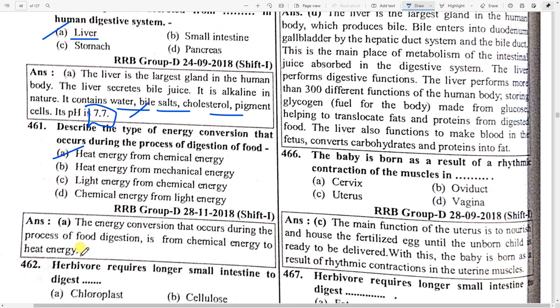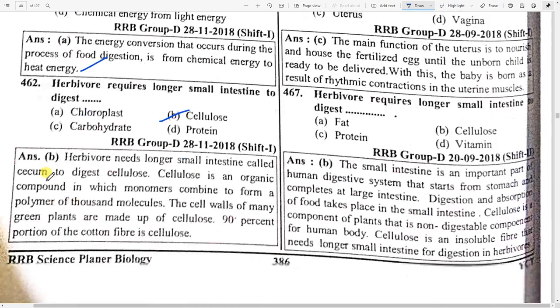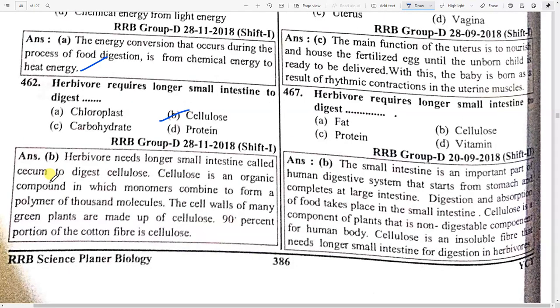Herbivores require a longer small intestine to digest option B — cellulose. Herbivores need a longer small intestine called the cecum to digest cellulose. Cellulose is an organic compound in which monomers combine to form a polymer of thousands of molecules. The cell wall of many green plants is made up of cellulose. 90 percent of cotton fiber is cellulose.